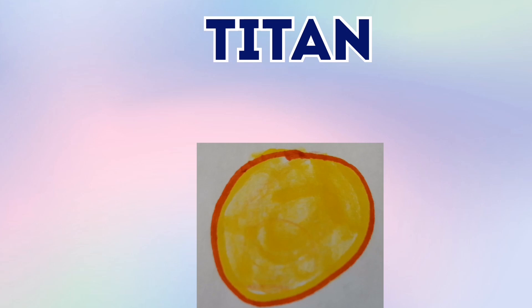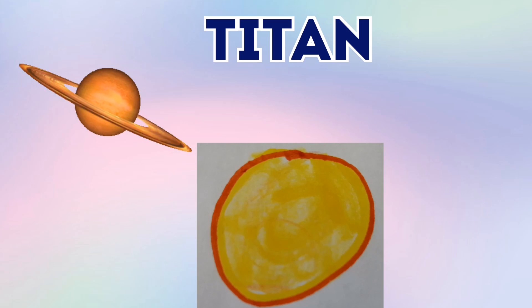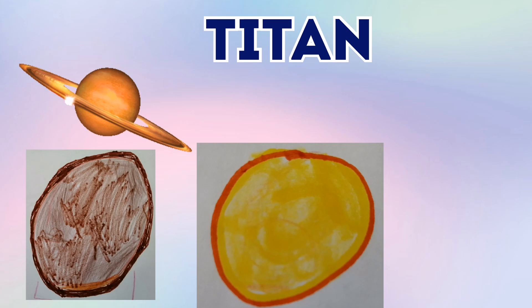Titan is one of Saturn's moons. And Titan is in Saturn's ring system. And Titan is also the second largest moon — it comes before Ganymede. It's like this: Titan and then Ganymede.